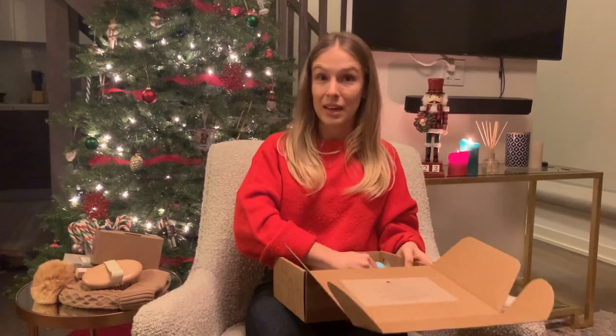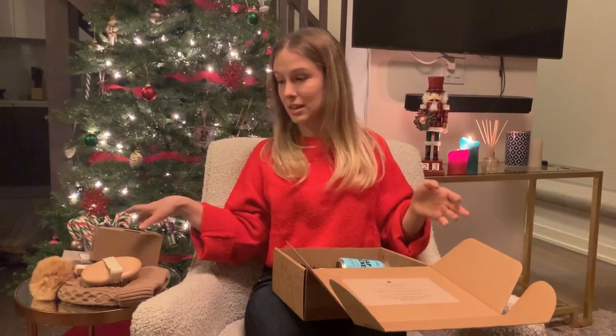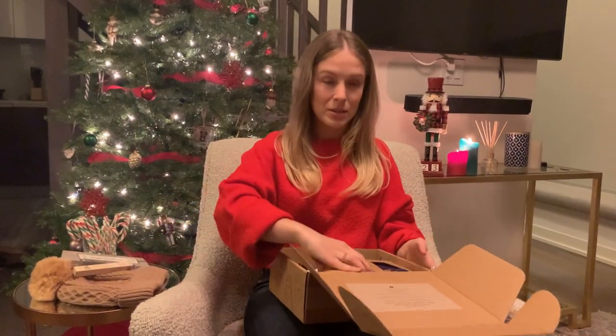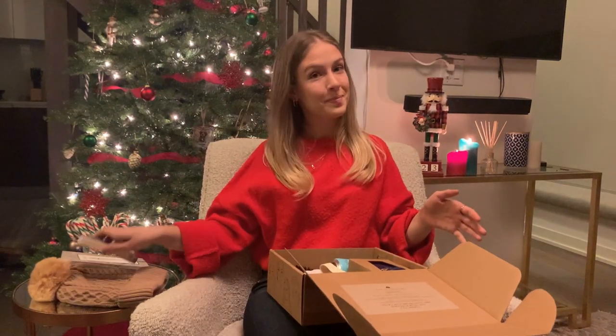Anyways, if you haven't already gotten yours, obviously this is a great box — probably our best yet, I would say. I recommend heading to our website and picking one up. Thank you.